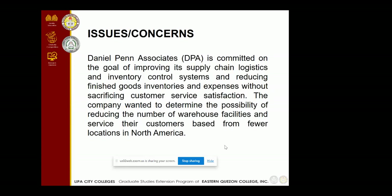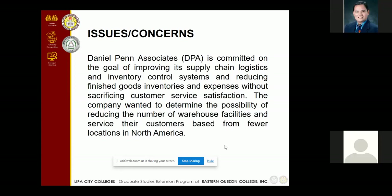The issue is that DPA is committed to the goal of improving its supply chain logistics and inventory control system and reducing finished goods inventories and expenses without sacrificing customer service satisfaction. The company wanted to determine the possibility of reducing the number of warehouse facilities and servicing their customer base from fewer locations in North America.